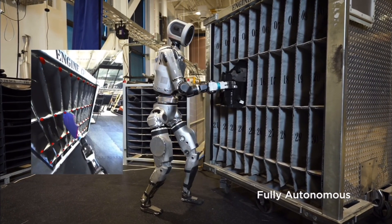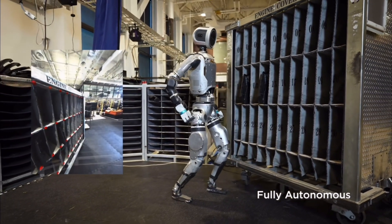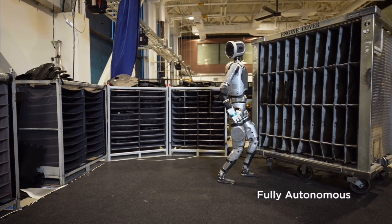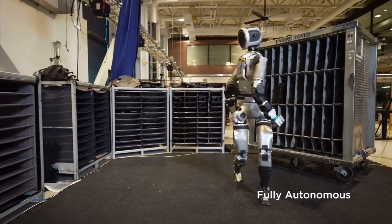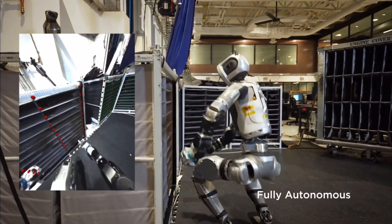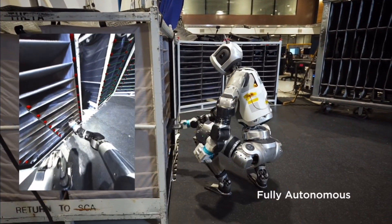Using a blend of vision, force and proprioceptive sensors, Atlas can detect changes in its environment — from shifting fixtures to unexpected obstacles — and react to any action failures. This seamless integration of sensors and autonomous control exemplifies the next step in advanced robotics.